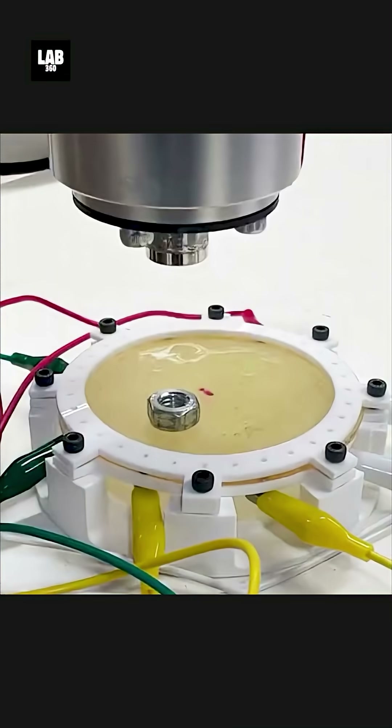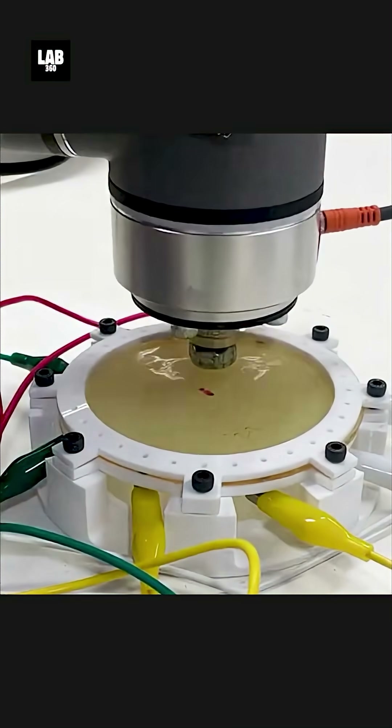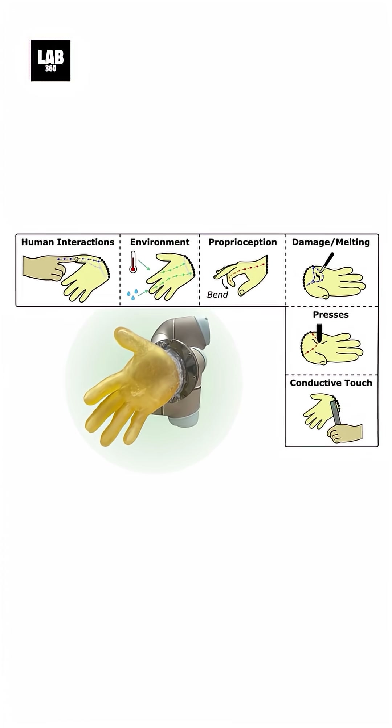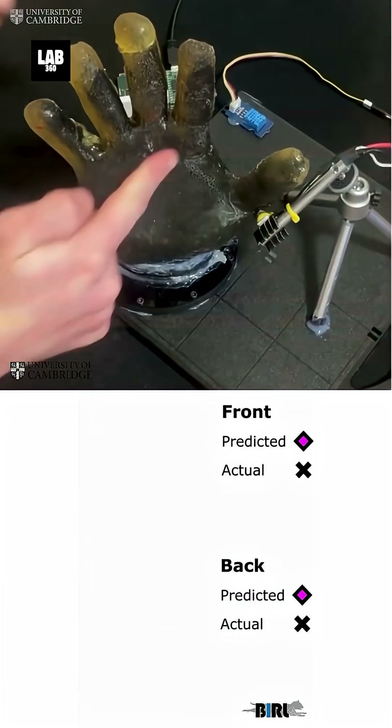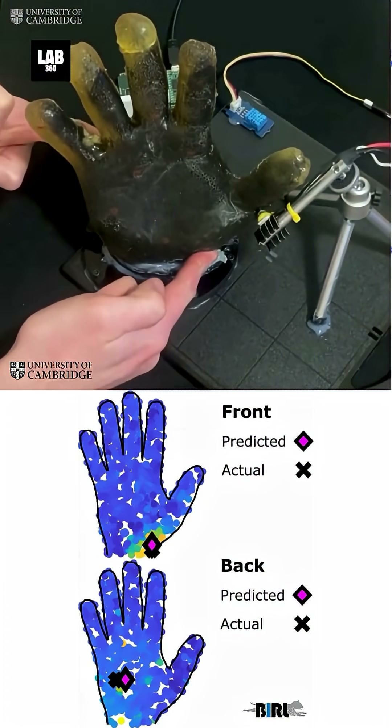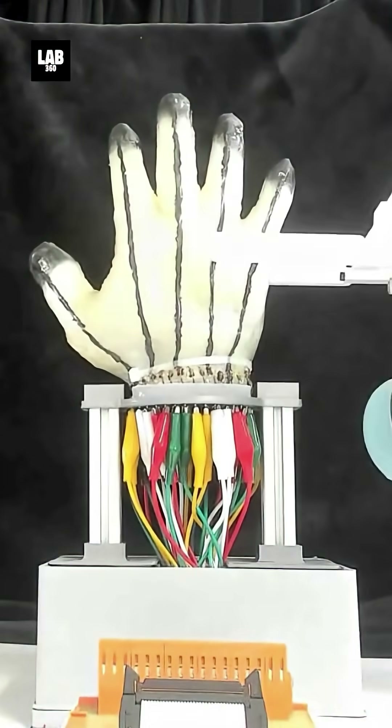The new robotic skin uses a flexible electronic system with embedded sensors that detect temperature changes, pressure variations, and even painful stimuli. Unlike previous designs, this skin is highly sensitive and durable, allowing robots to respond appropriately to their surroundings.